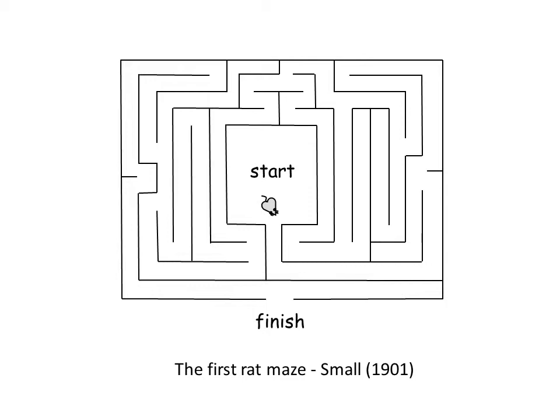The task for the rat — this is a rat here in the middle — was to go from the middle, the start, and find its way through this kind of labyrinth to the finish.